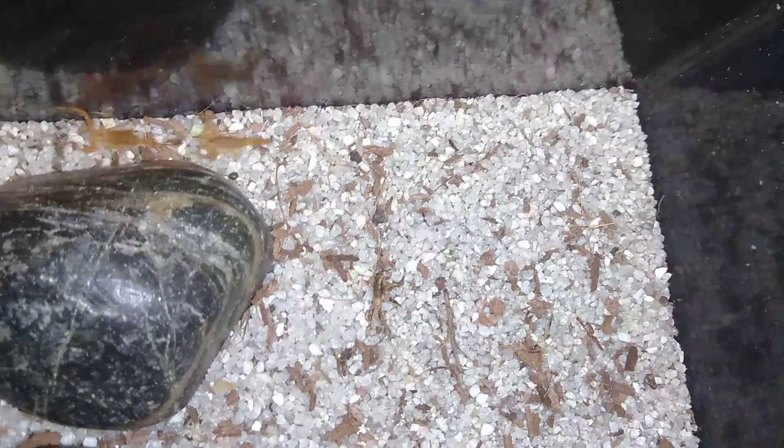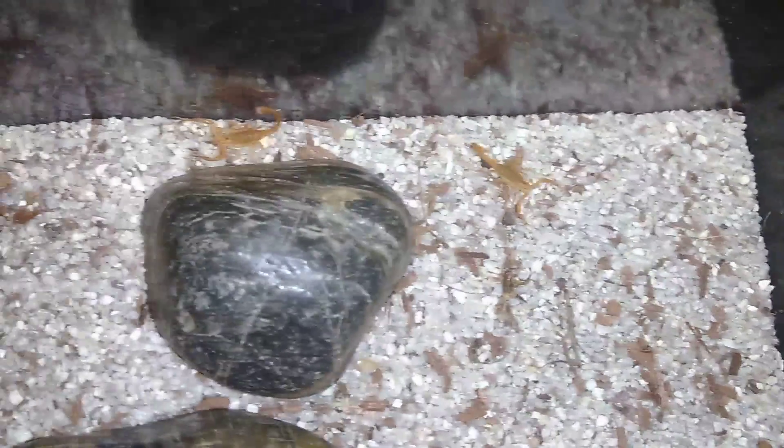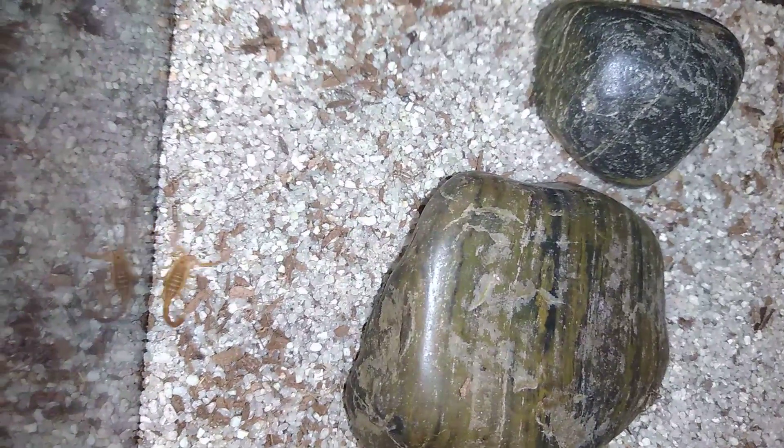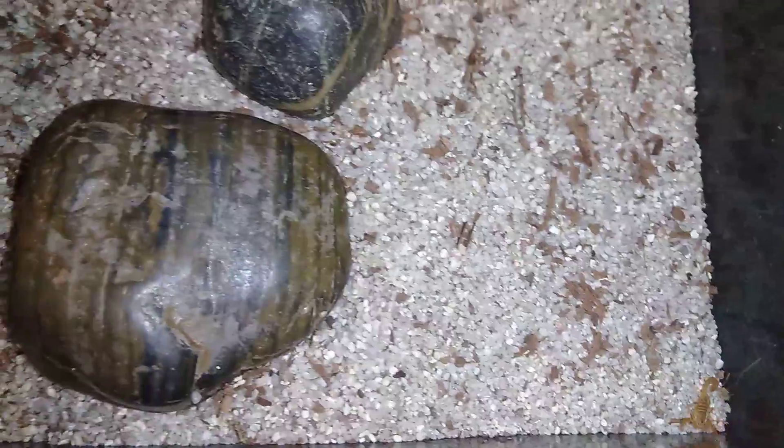I'm assuming they've eaten each other, and if that's the case, my track record with baby invertebrate communals is terrible. I end up causing them to eat each other because I can't keep them fed. But there you have it - my Arizona Bark Scorpions, now down to 3.